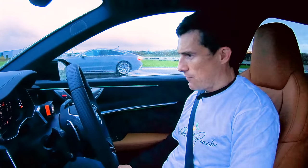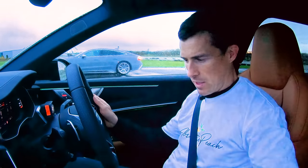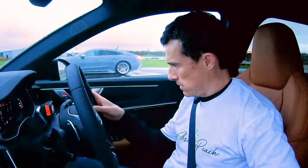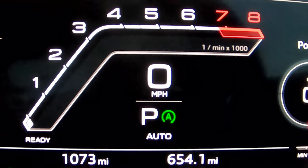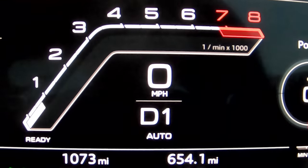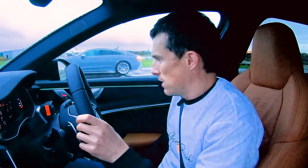Now we're going to do a rolling race from 50 miles an hour. I'm going to put the cars into their comfort mode, so I'll just press my RS button to turn it off. All in auto mode for the gearbox, normal drive, no messing. Let's do it, let's see what happens.